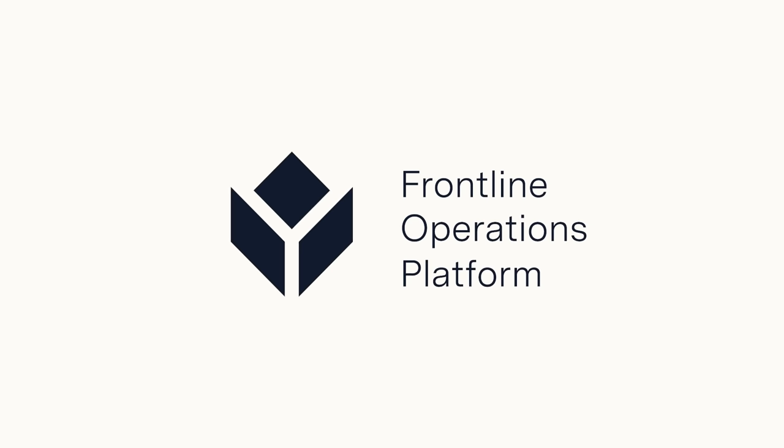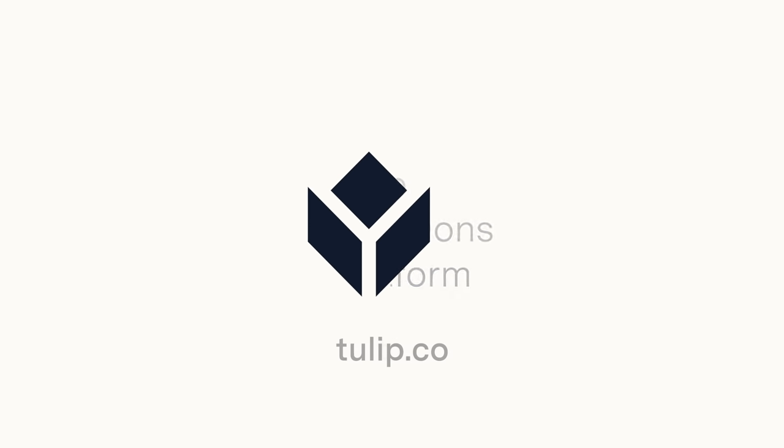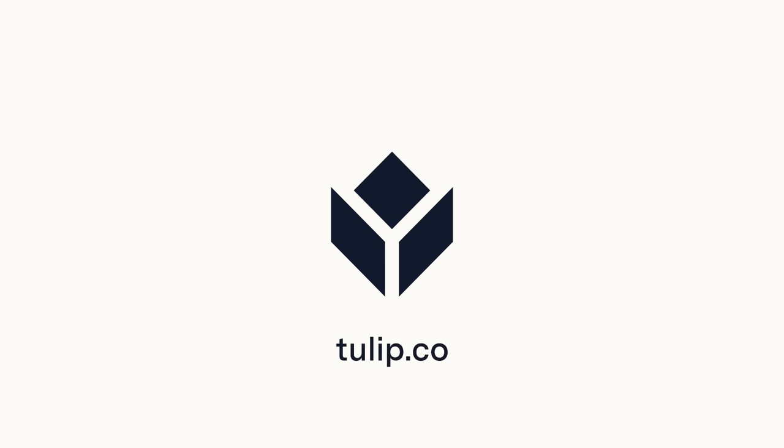Meet the Frontline Operations Platform. The only way to run your operations that's truly disruption proof.